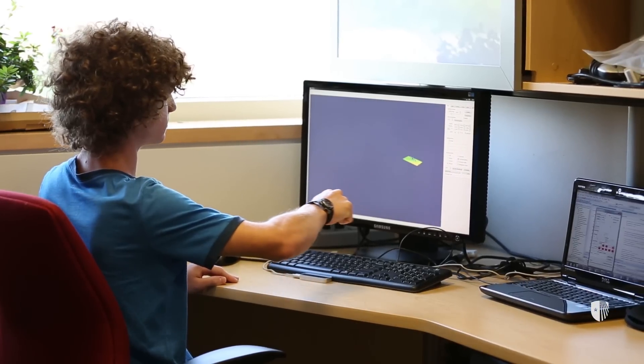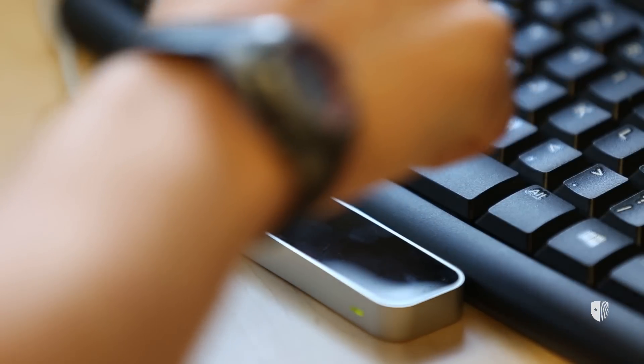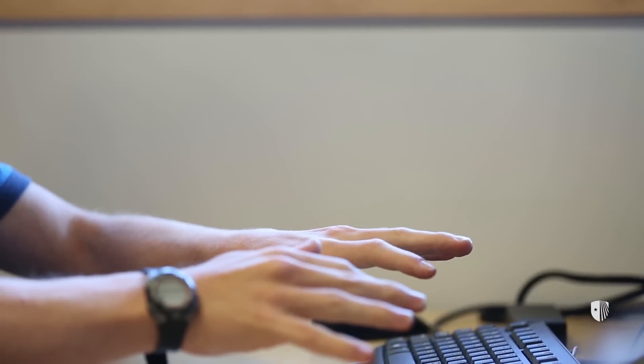With the right hand, the user makes a fist, and then they can move their fist in any direction — up, down, left, right, into the screen, and out of the screen. And then with the left hand, they can draw any gesture, such as a triangle, a square, and the computer recognizes it and then performs some kind of action.